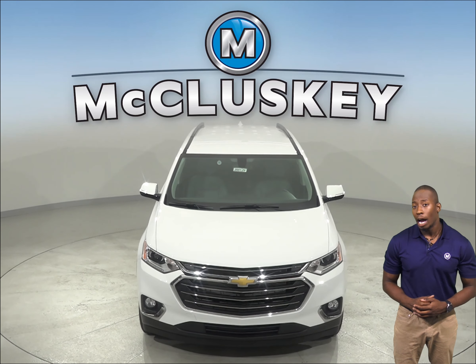To reliably power the engine, ignition, and other systems and to recharge the battery, the Chevrolet Traverse has a 170 amp alternator. The Cadillac XT6's standard 155 amp alternator just isn't as powerful.